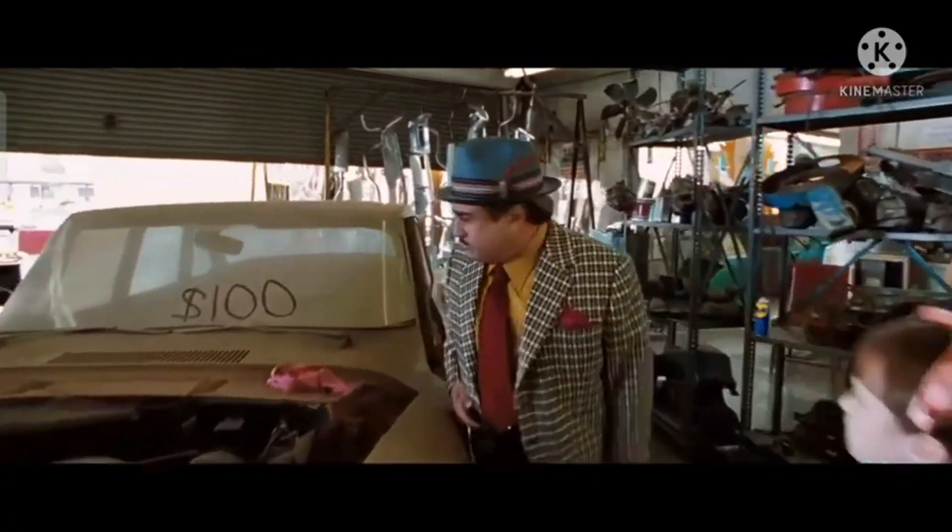It had 104,000 miles on it and just had that ambient temperature sensor issue. I told the buyers exactly what was wrong with the car — they got a hell of a deal. I'm not the type of person to scam somebody, so they were fully aware of what was wrong with the car before buying it.